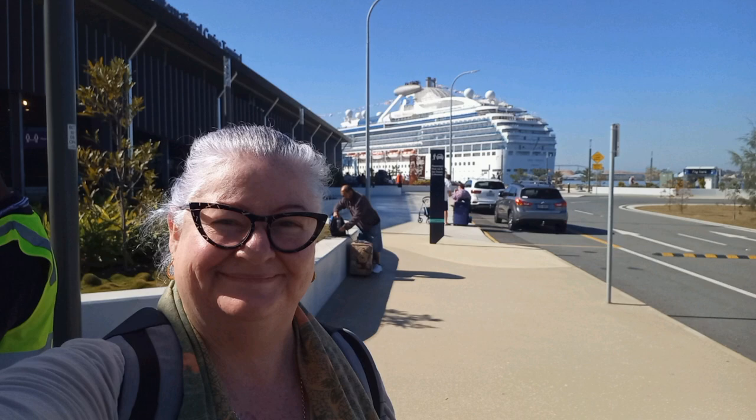To get to the cruise terminal I used a park and ride service. I was dropped off with a shuttle before I was greeted with my first glimpse of Coral. Entering into the International Cruise Terminal is a very large building.